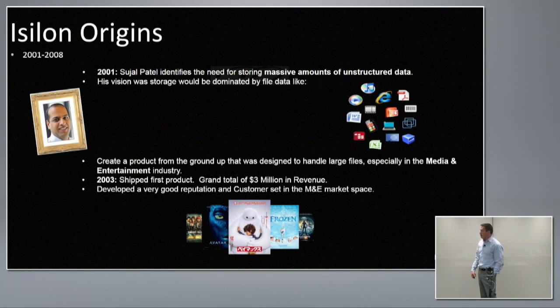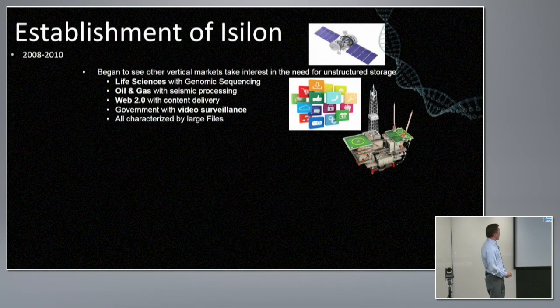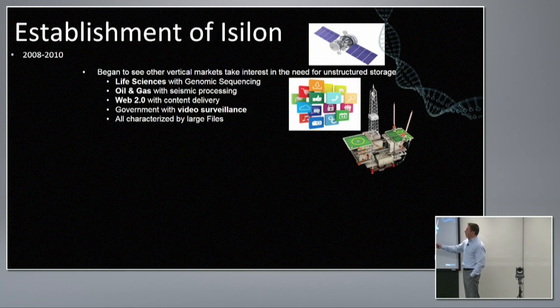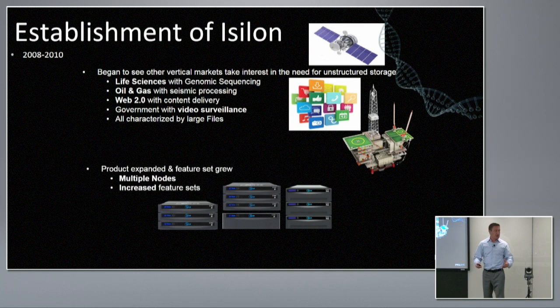In 2003, Isilon shipped their first product for a grand total of $3 million in revenue. We've come a long way since then. We began to see interest across a number of vertical markets — sequential streaming video, life sciences for genomic sequencing, oil and gas with seismic processing, and Web 2.0 content delivery — wherever large files had to move at very fast rates or file systems needed to grow to very large capacities that existing filers simply couldn't handle.